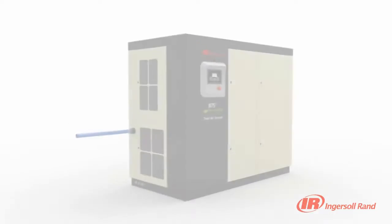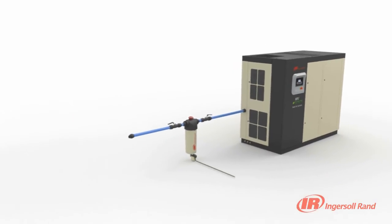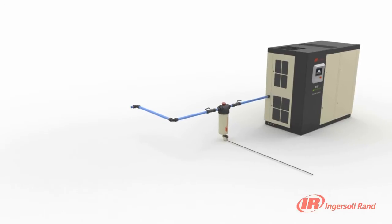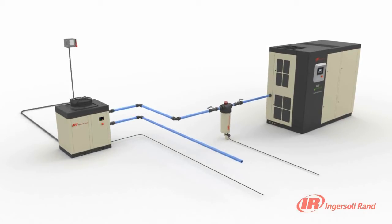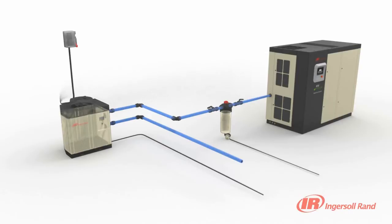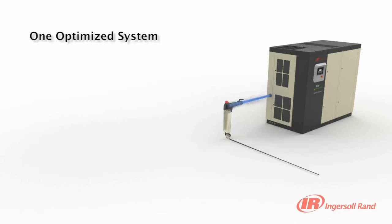In a typical compressed air system, the compressor, dryer, drains and filter are installed as separate components, requiring individual electrical connections, interconnecting air piping and separate condensate piping. This arrangement consumes valuable floor space for each component and increases complexity. With an Ingersoll Rand R Series Total Air System, these separate components are integrated into one optimised system.